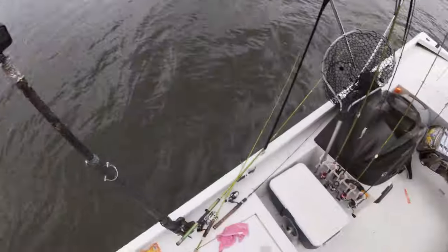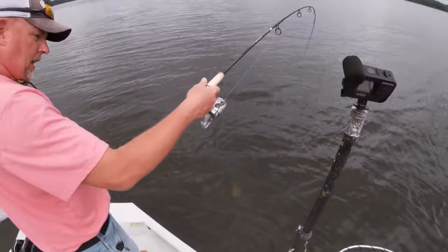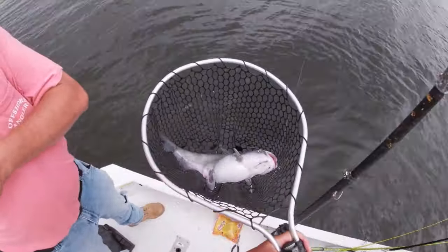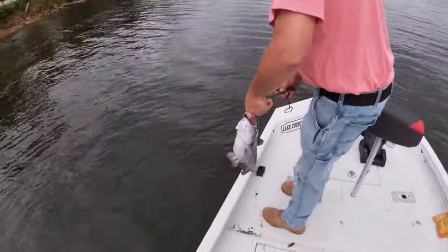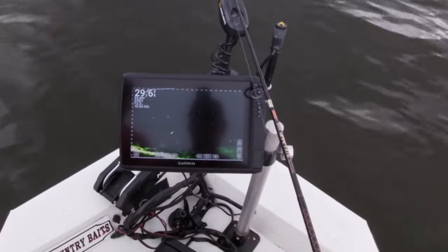There — he's turned, there he is! Live scoping catfish, baby! It's a good one, y'all — good gracious, come on over here! Boom! Here we go, get you another picture. Boom! He came about to ring it.